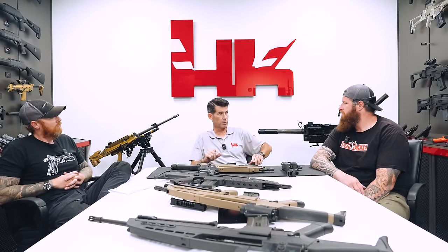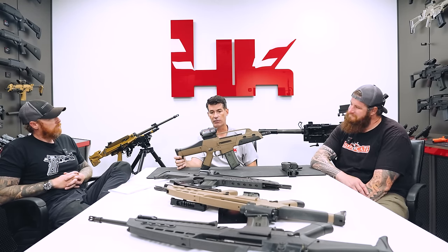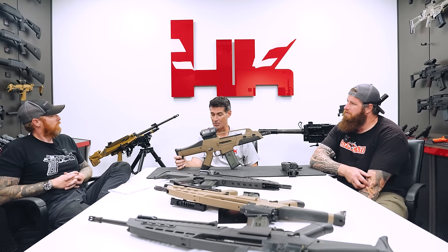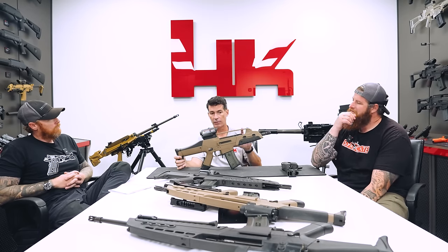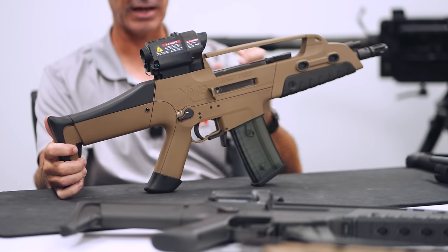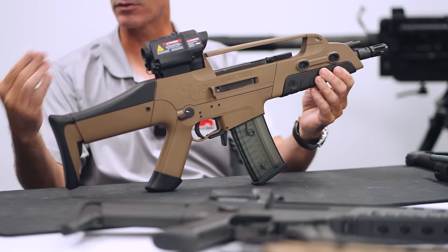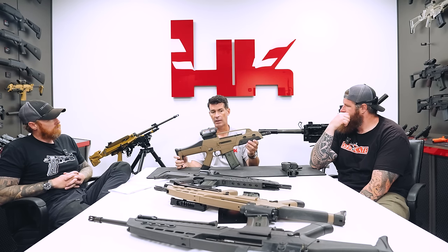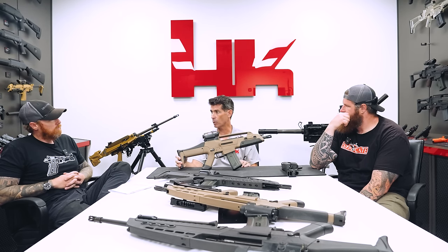They wanted something definably U.S. military versus adopting somebody else's weapon. H&K said of course we can do that, and they actually contracted a German design firm — an automotive design firm — to do what we call the 'Audi stylizing.' Internally, this is pretty much a G36: same short-stroke gas piston operated system, uses the exact same magazine, functionally the same. And that's a good thing, because it's a well-established, reliable, clean operating system to base it off of.